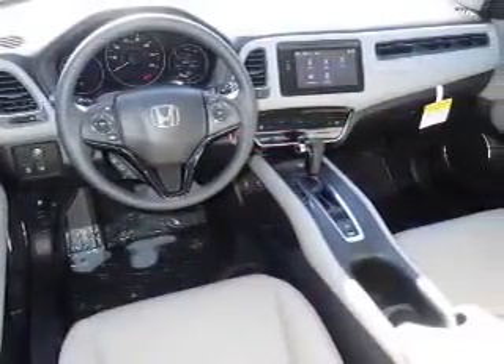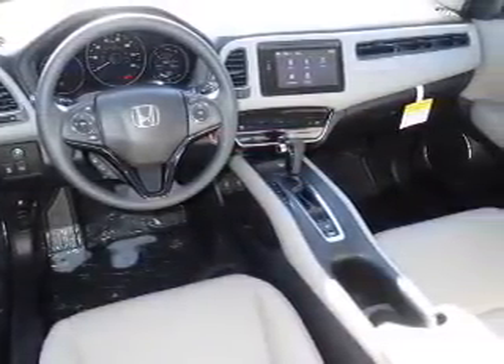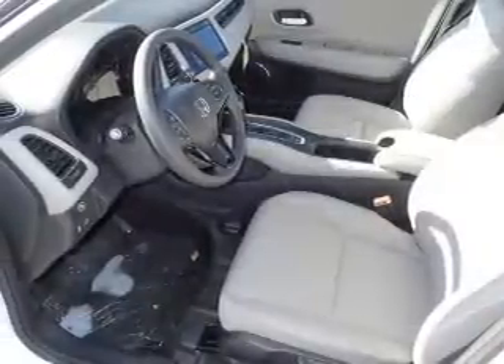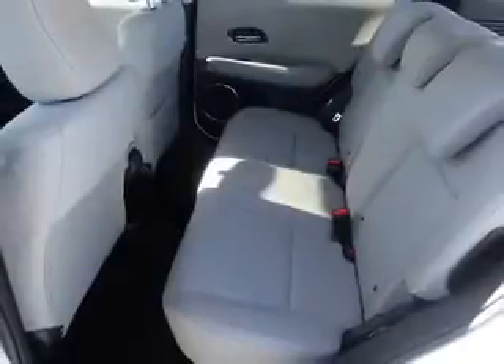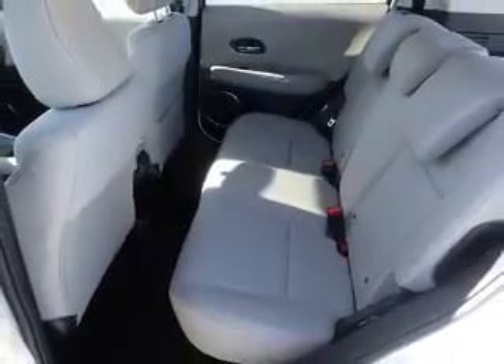Inside you'll find Bluetooth connectivity, steering wheel controls, a premium sound system, a backup camera, front airbags, an adjustable tilt steering wheel, cruise control, a trip computer, an MP3 player, and power outlets.